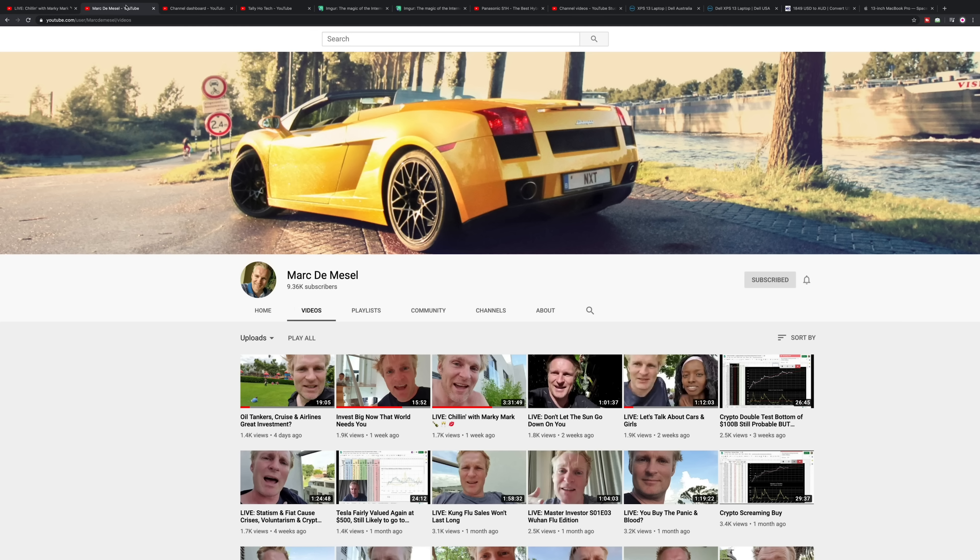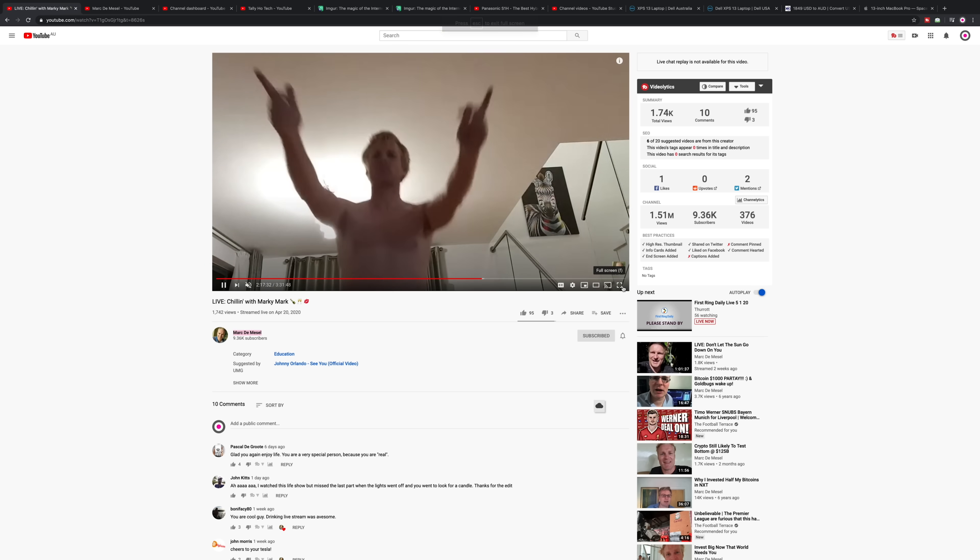Any man that blows up his Lambo from going hard is my type of man. And do yourself a favor, go check him out because come on — have a look at him! The man is just a freaking cool dude. And if you want to know about cars, investing, crypto, all that good stuff, go check out his channel. I'll leave a link in the description — tell him I sent you.